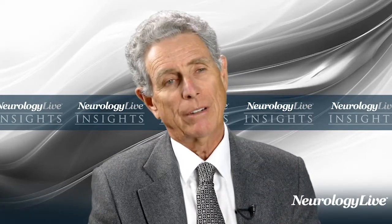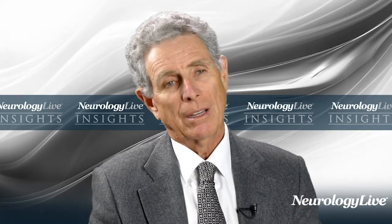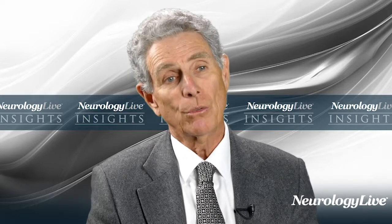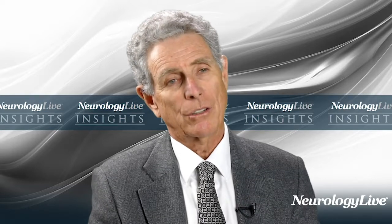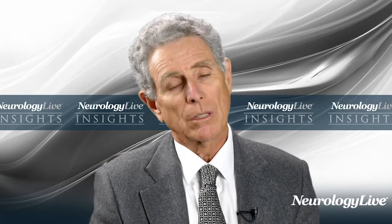Lennox-Gastaut syndrome is frequently used as a patient population for testing newer anti-epileptic drugs, because if we had a single drug that was effective for Lennox-Gastaut syndrome, we wouldn't be able to do any of these studies. So we are always looking for different options and effective medications in the treatment of Lennox-Gastaut syndrome.